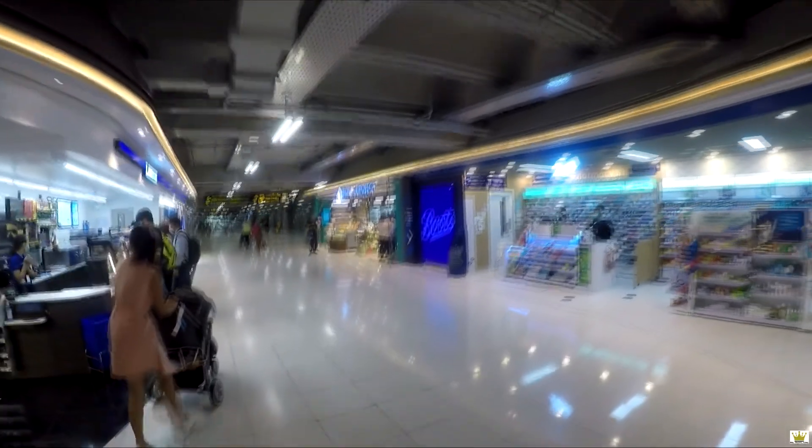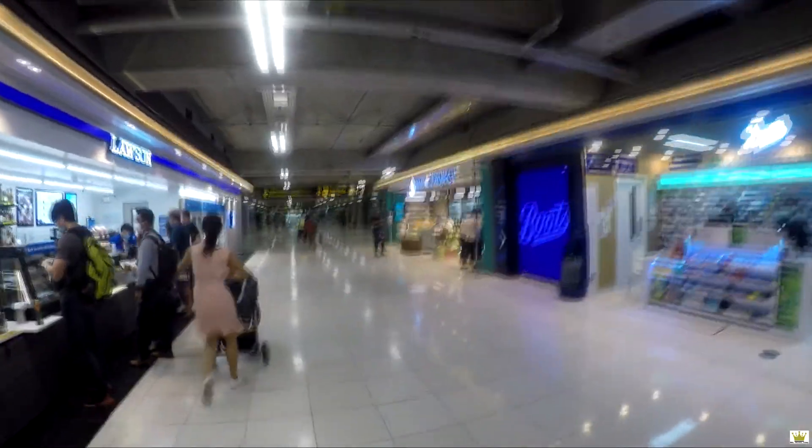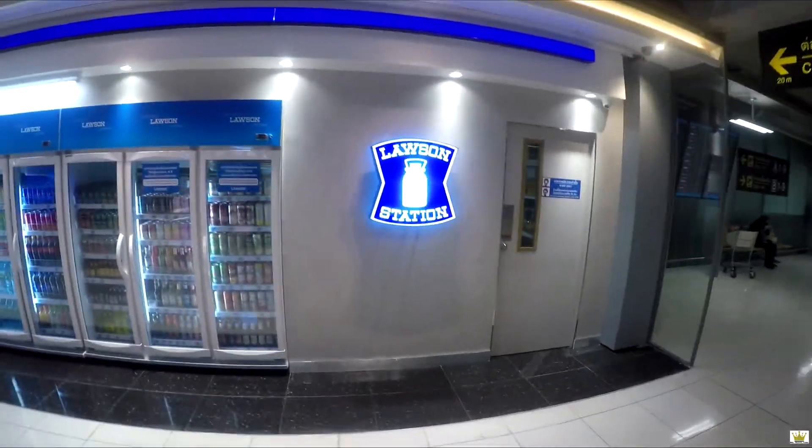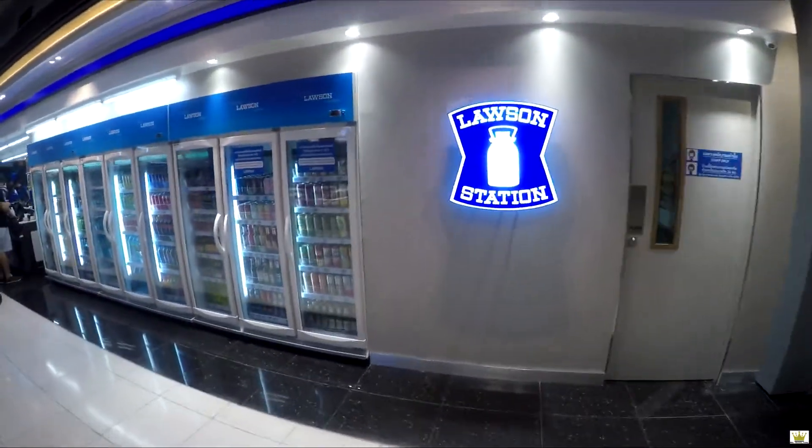Going through a little shopping area now. Royal Project. There's a Lawson Station convenience store. Look at this — they even sell beer here.